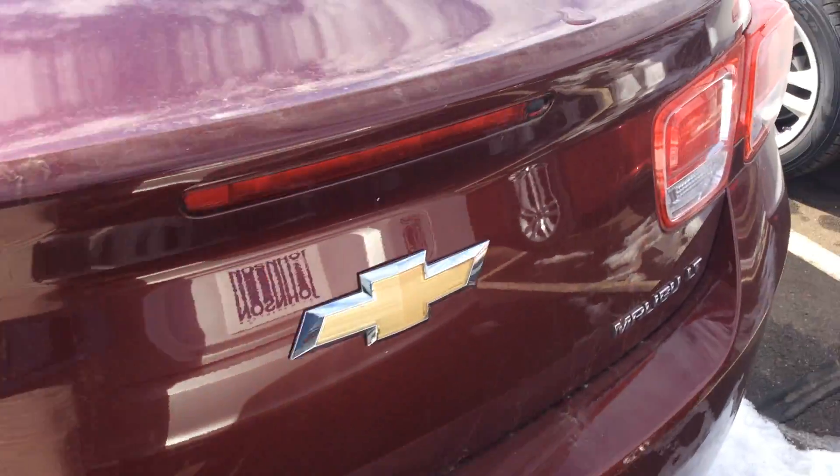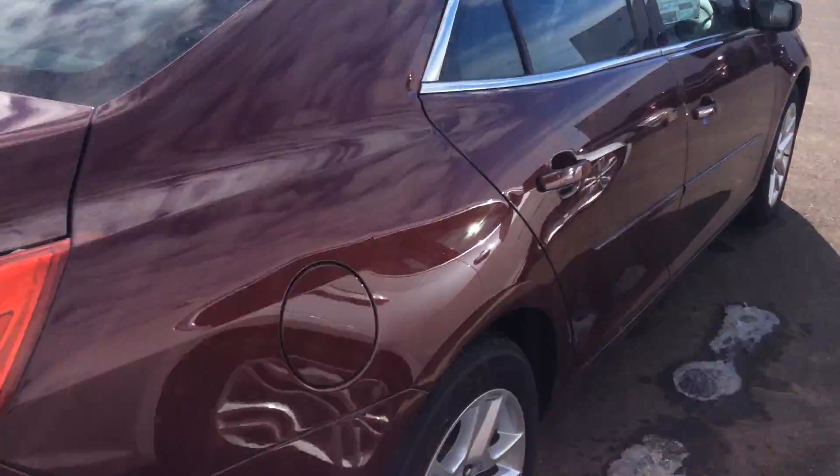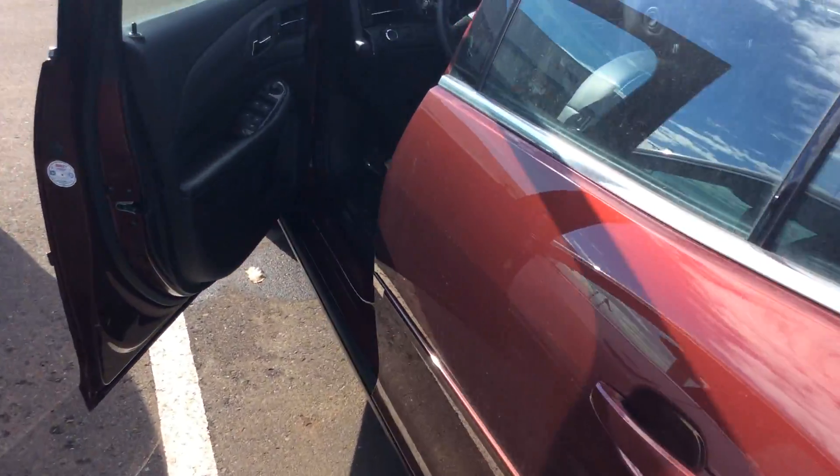If you want to give me a call directly, my number is 715-475-1421. Now the Chevy Malibu LT is equipped with the Eco mode that gives us the ability for excellent gas mileage.